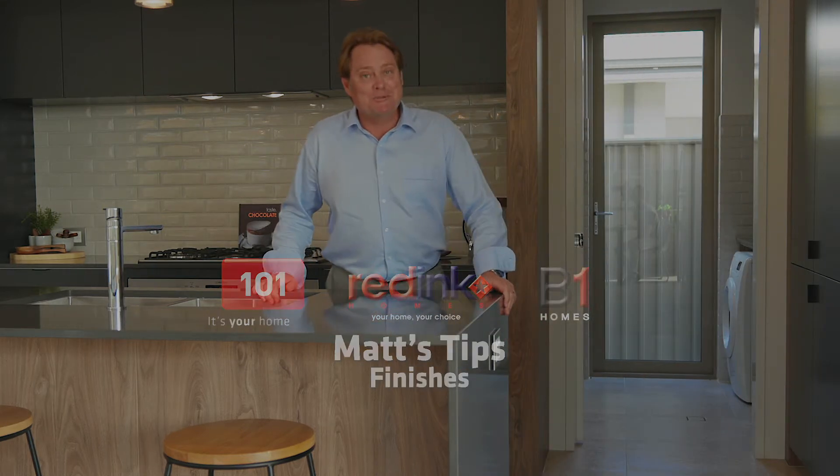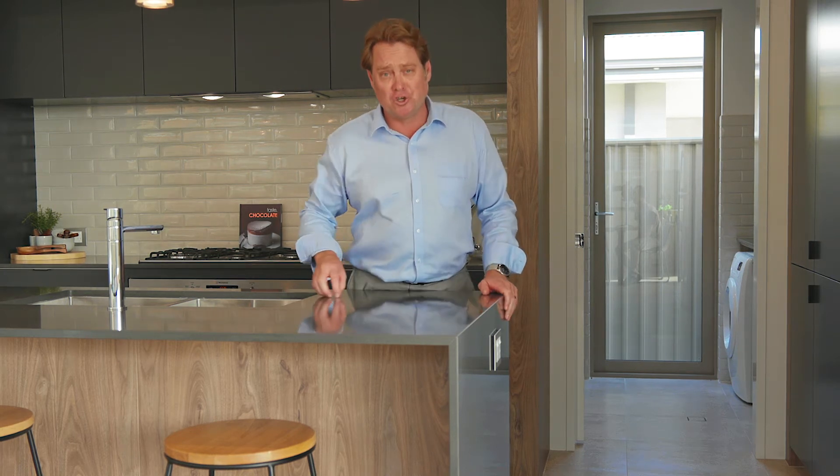G'day guys, welcome to Matt's Tips. I want to talk about finishes, in particular Esser Stone Tops. So it's reconstituted stone. We use this as a builder preferred finish because it's durable and it's hygienic, but it also of course looks glamorous.